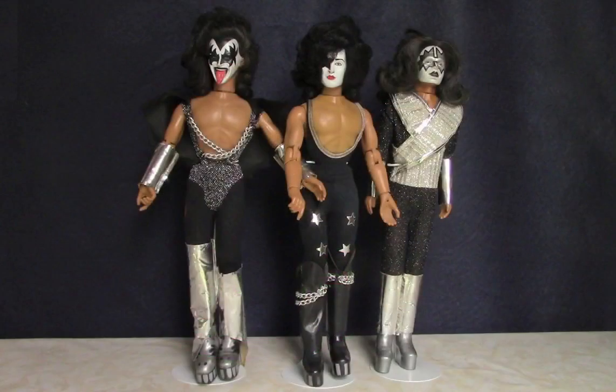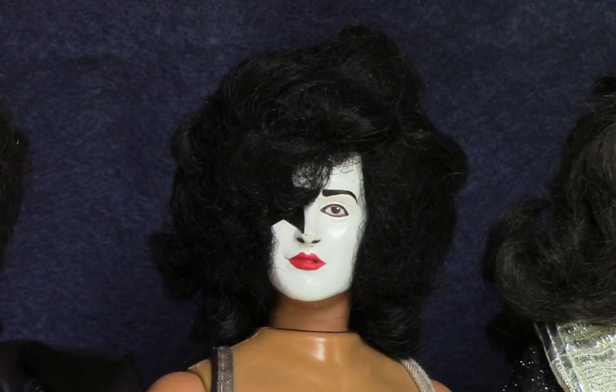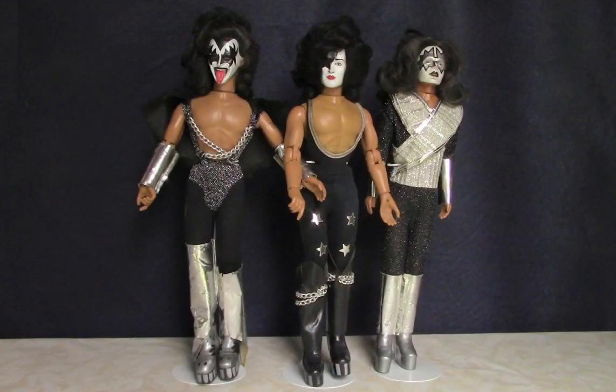As Monty Python would say, and now for something completely different. These dolls were made by Mego in the late 1970s in the likenesses of the members of the rock band Kiss. The guy with the long tongue is Gene Simmons; in more recent years he's become known for his reality TV show. The one with the star over one eye is Paul Stanley. The one with stars over both eyes is Ace Frehley. The one I'm missing is Peter Criss — he had face paint that looked kind of like a dog. They have multi-jointed action figure type bodies.